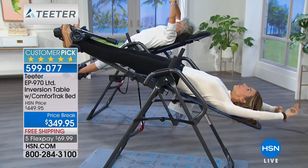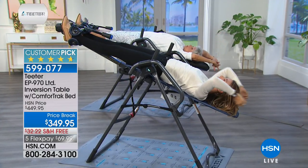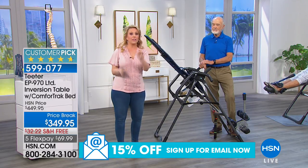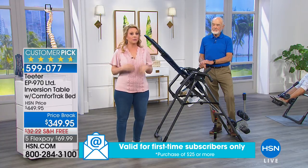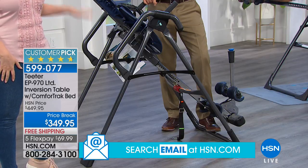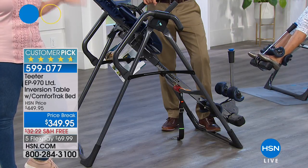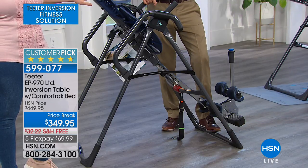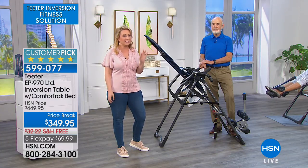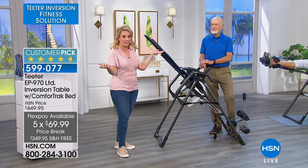This hour, even if you already own an inversion table, you're going to learn about all the benefits and hear testimonials. This is the best deal we've ever done. There's another table on HSN.com — it's about $10 difference — but don't buy that one, this one's a way better deal with four major upgrades. Today it's $100 off, shipping is usually $32 but it's free today, and it's five FlexPay — so it's $69.99 to get home. No interest, no fee, on any major credit card.